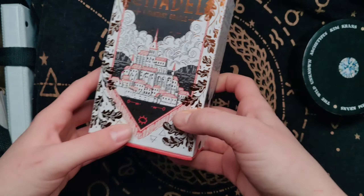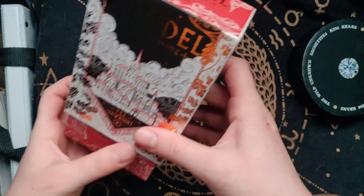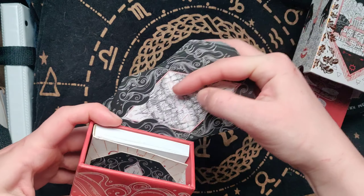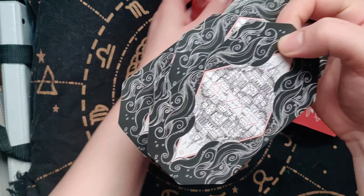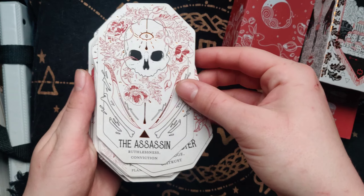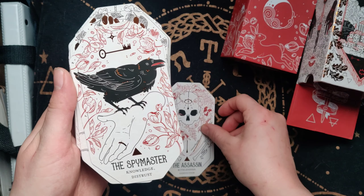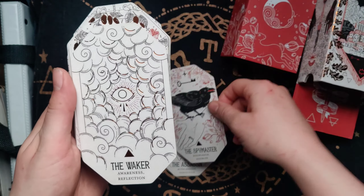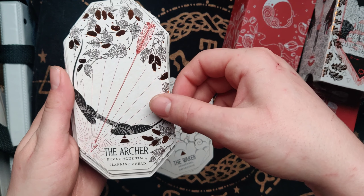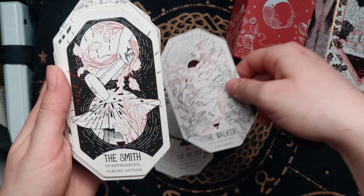Then we have another mass market deck: the Citadel Oracle. This one matches with everything that the Wild Unknown Archetypes doesn't. I pair this with so many of my decks. Because it is minimalist and black, white, and red, it works really well with a lot of different decks — not all of them, but a lot. I like that it has both titles and keywords, giving me multiple options to jump off of, which makes this deck rather intuitive. The artwork doesn't give you a whole lot to work with, but I think that's a skill issue.